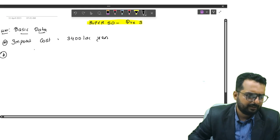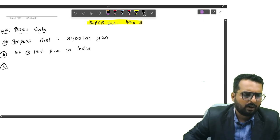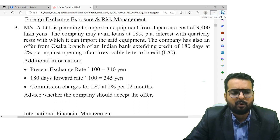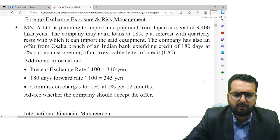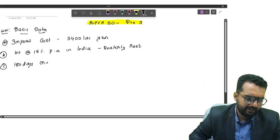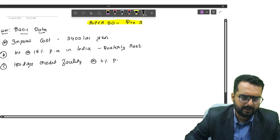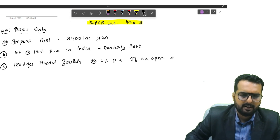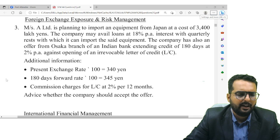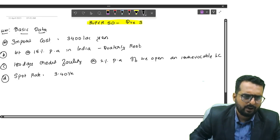The company may avail a loan at 18% per annum, this is happening in India, with quarterly rest. Now they are saying the company also has an offer from the Osaka branch of an Indian bank extending credit of 180 days at 2% against opening an irrevocable letter of credit. They have given the spot rate as 340 yen per 100, which we can call 3.4 yen per rupee.